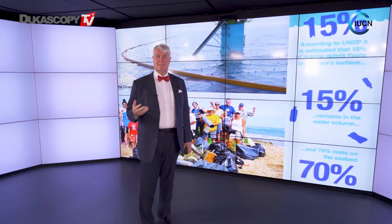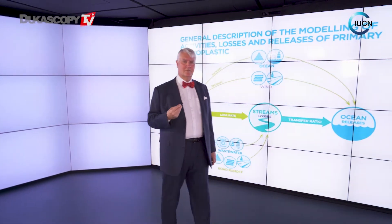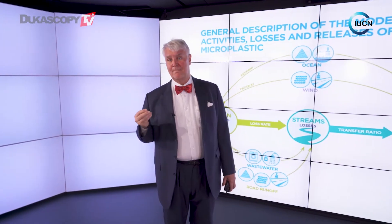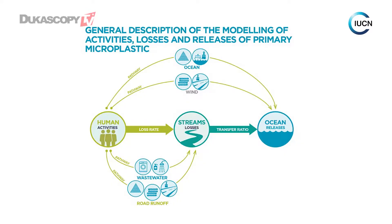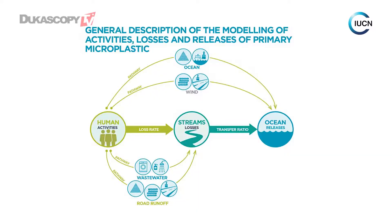Now, beyond the macroplastic, which most of us are thinking about on a daily basis, there are many other aspects to it as well. One of the most important ones is the direct microplastic — that's the one that comes from when we're using various types of products. Here we can see a number of pathways: either through the ocean, through wind, through wastewater, through road runoff, from streams, and then into the ocean. So basically, we're moving vast quantities of plastic straight into the ocean.